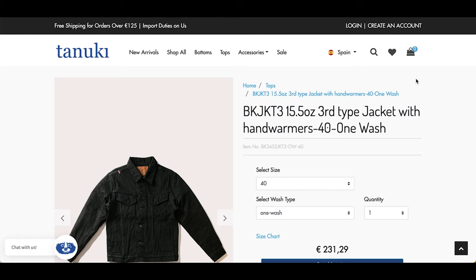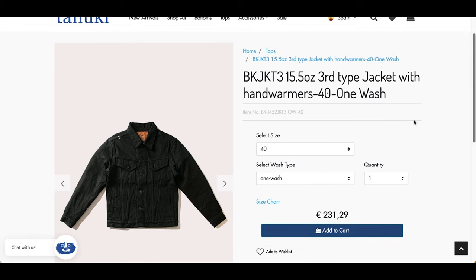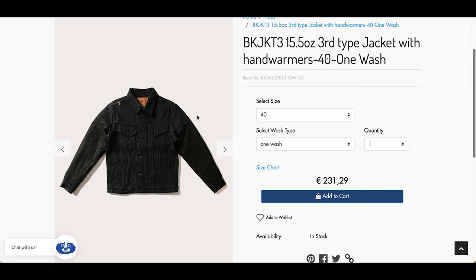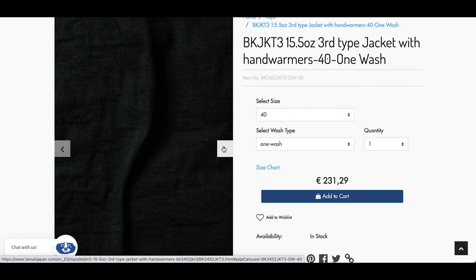Jacket number two is a type three jacket from Tanuki. I don't know why I've never featured Tanuki on this channel — they get really great reviews online, so I'm hoping to bring some Tanuki content to the channel next year. If I do, I'm hoping it's this one: their black type three jacket, the BK JKT3. It's a 15 and a half ounce, mid-to-heavyweight type three jacket with hand warmer pockets in black, and it just looks really, really good.